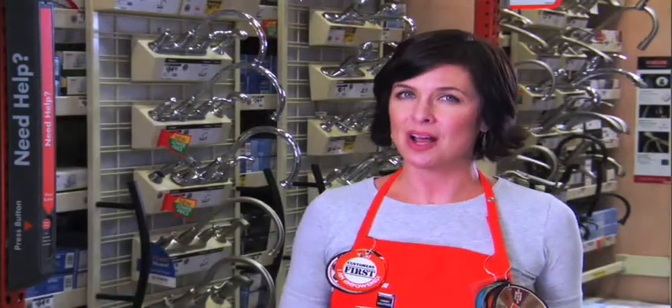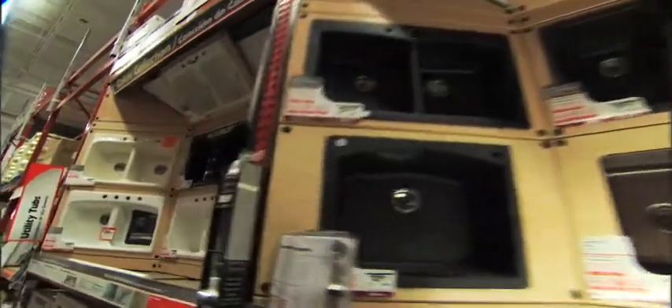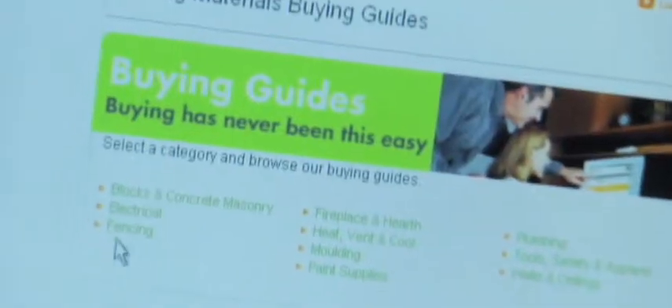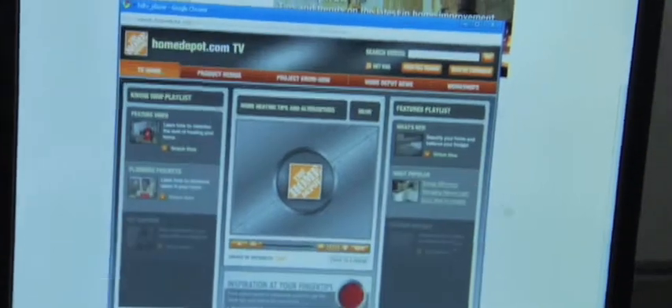While stainless steel is one option at the Home Depot, you can choose from a large selection of sinks based on your needs, taste, and budget. Arrange for the Home Depot's professional delivery and installation, or if you like, do-it-yourself. Visit homedepot.com — there you'll find hundreds of articles and videos with step-by-step instructions to repair, upgrade, and install a host of do-it-yourself items.